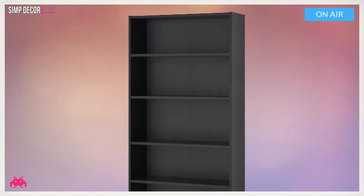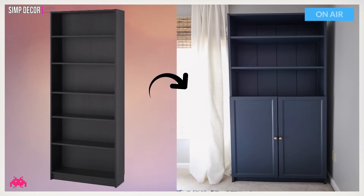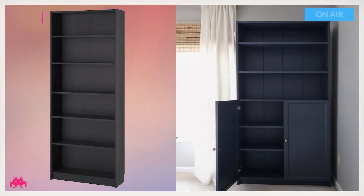Hack 1: Ikea Billy Bookcase Hack with Shiplap. This is probably one of the Billy Bookcase hacks that I really like. The dark blue color she used to paint this is fantastic. Plus, adding that shiplap took it to the next level.